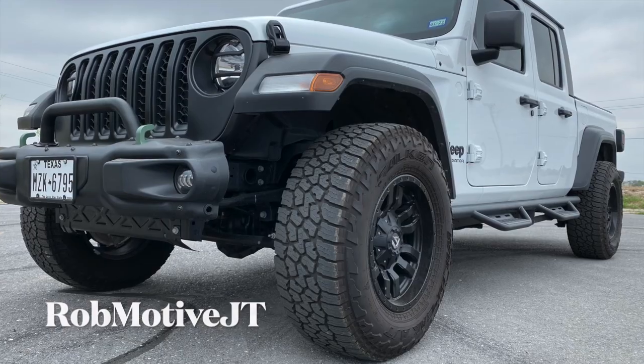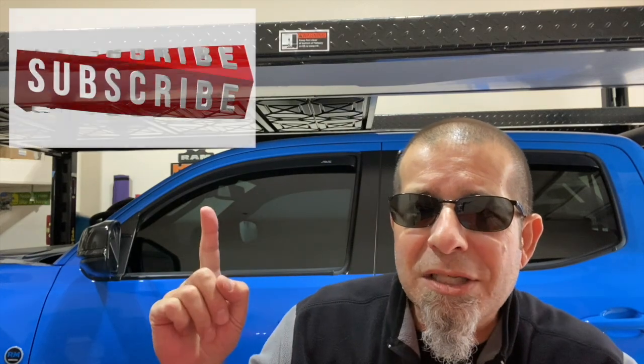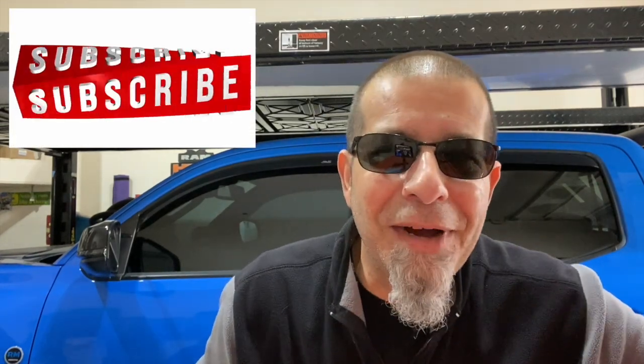I just wanted to talk about some things I see floating around on the web — misinformation that self-proclaimed experts love to tell you. Leave a comment and let me know if you agree. I also have two other channels: RobMotiveJT, all about my 2020 Jeep Gladiator, and RobMotive Civic, about my Honda Civic Type R and Honda Civic Sport Hatchback. Check them out, consider subscribing, and click the notification bell so you don't miss upcoming videos. Thanks for watching — stay safe out there.